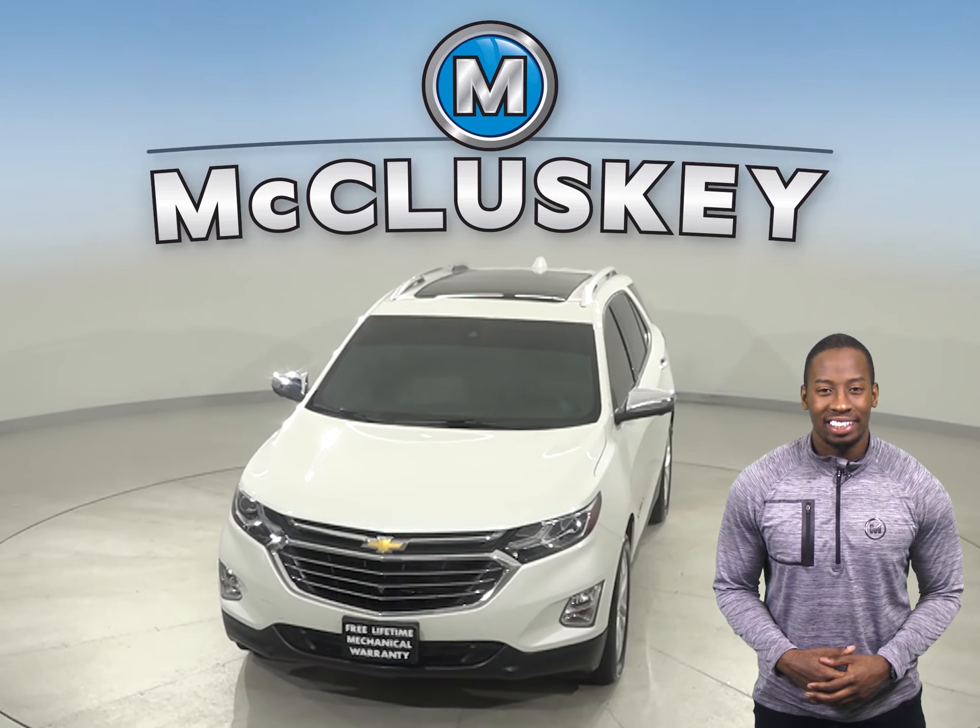This 2019 Chevrolet Equinox has about 20,000 miles on the odometer. There is cruise control, power steering, powered windows, and powered locks. This Equinox also has powered driver seats.